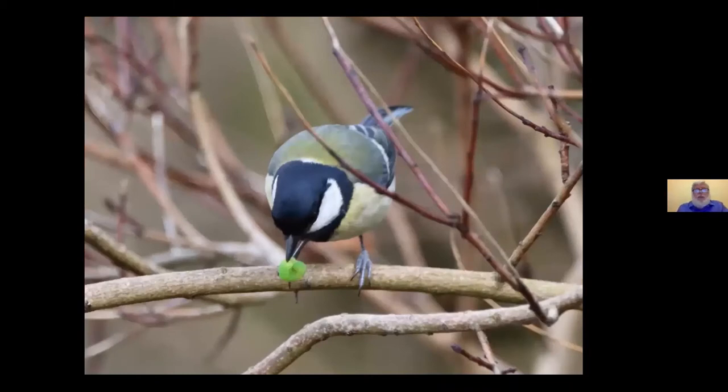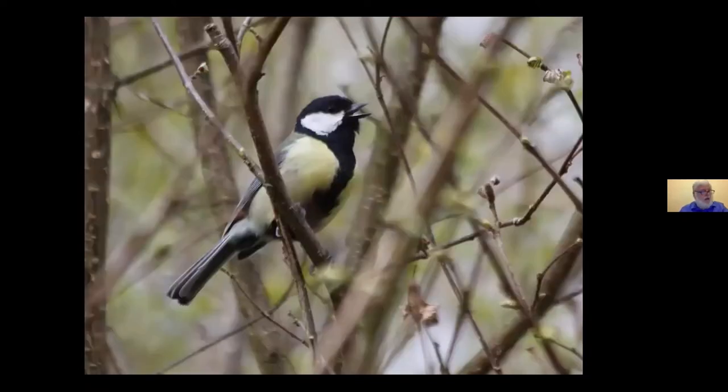Great Tit comes fifth — a woodland bird with a heavier beak than a Blue Tit, able to tackle natural winter food such as beech mast along with the finches. In a recent photo, one has found a caterpillar — another reason for leaving plants which shelter invertebrates or provide seeds. Don't be too tidy. The 'teacher, teacher, teacher' song of the Great Tit is one of the easiest to recognise, though they're known to have a large range of calls.